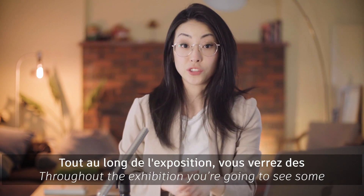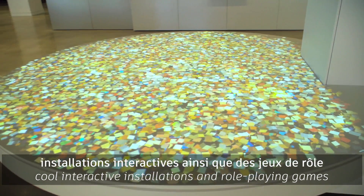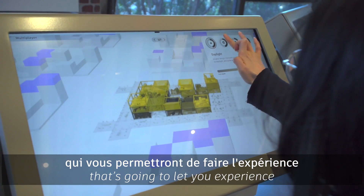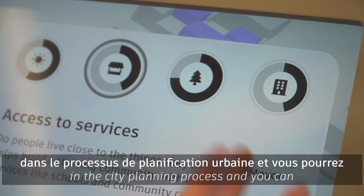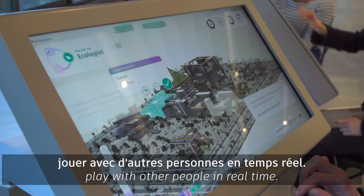Throughout the exhibition, you're going to see some cool interactive installations and role-playing games that let you experience the different parties involved in the city planning process, and you can play with other people in real time.